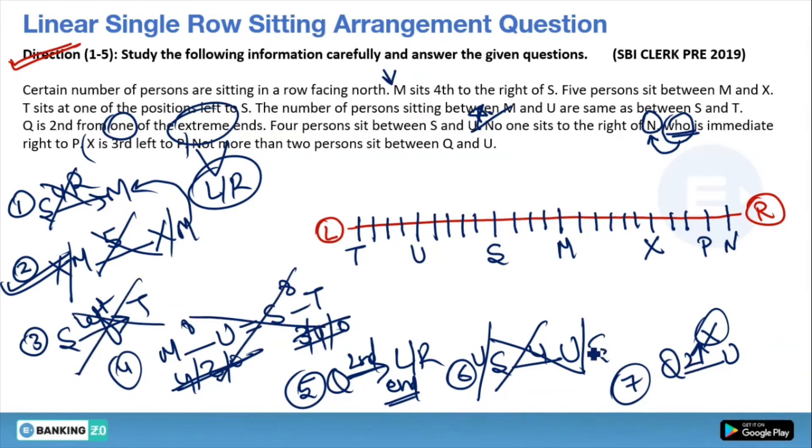Two hints remain — hints 5 and 7. Q is second from one of the extreme ends. From the right end, the second position is already taken by P, so Q cannot go there. Therefore Q comes at the second position from the left end. Finally, verifying hint 7: between Q and U there are only 2 persons, which satisfies 'not more than 2.' All hints are now used and the puzzle is complete.